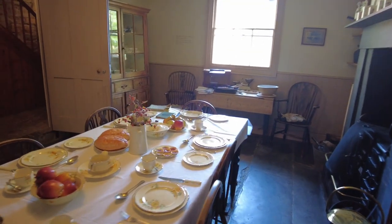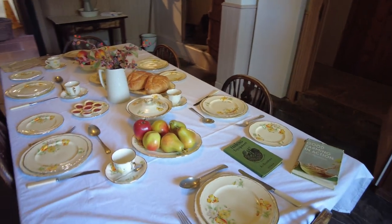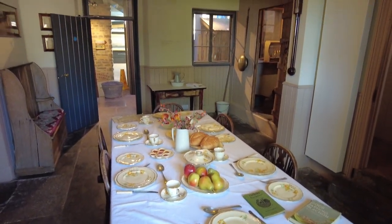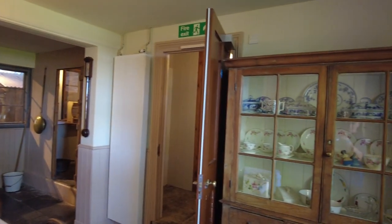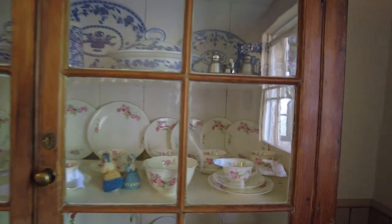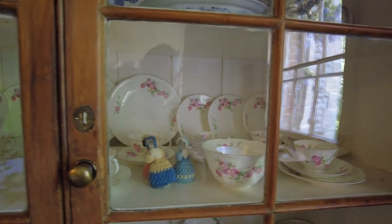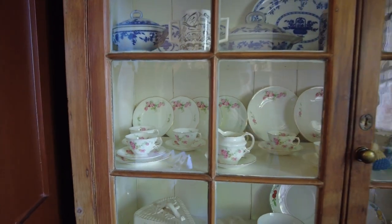We're now into the main museum and it's been changed radically since they've done the updates. In here is what would have been the farm kitchen - always the heart of family life and business life on farms, where people ate, met, and discussed matters of the day and matters of the farm. Here in the cabinet is where the china lives for when the vicar comes - and if I'm not mistaken, I believe that's Royal Albert.